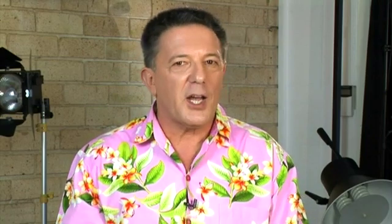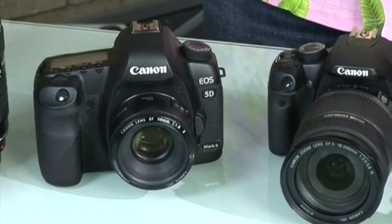Many shop assistants will work on the principle that when it comes to megapixels, more is better. So, according to them, a camera with more megapixels will take a better photo than one with less. But is this really true? While it's true that a camera's megapixel rating is an important indication of its abilities, megapixels alone don't tell the whole story.